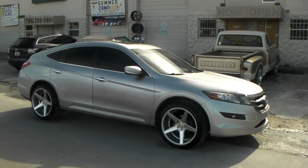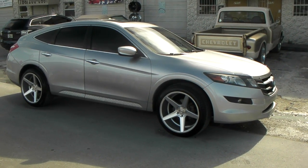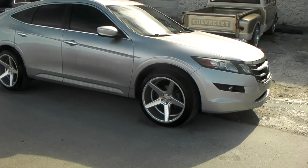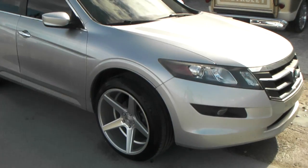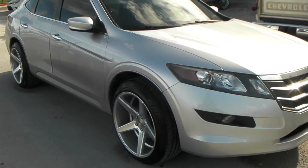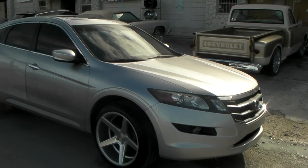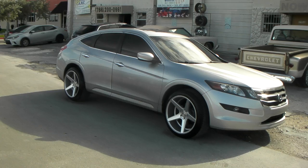Right now we're standing in front of a 2013 Honda Crosstour with the KMC 685 District in 20 by 10 and a half all the way around. Silver, great looking concave wheels. Comes at an excellent price. You can find these online at DozenTires.com or call us at 877-544-8473.